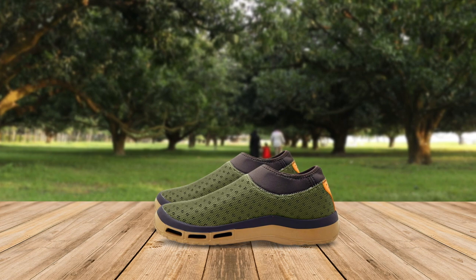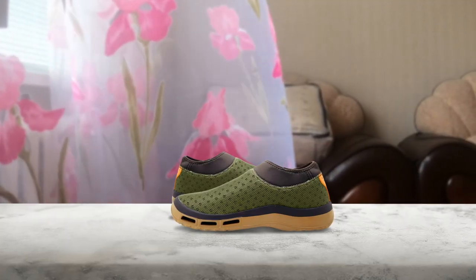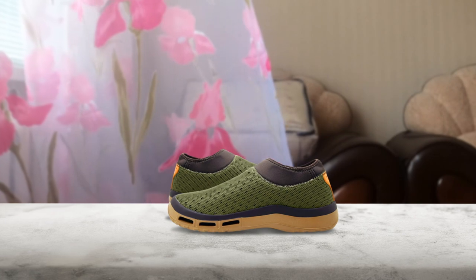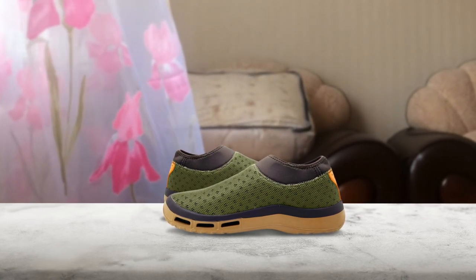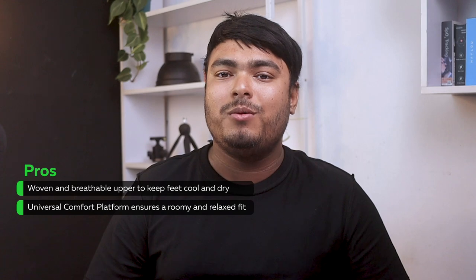If you're in need of a comfortable and functional boating shoe, SoftScience the Finn H2O Men's Boating Shoes may be just what you're looking for. These shoes are lightweight and cushioned, with a woven and breathable upper to keep your feet cool and dry. The quick drainage forefoot water flow system and neoprene collar provide a snug and secure fit while allowing for breathability and ventilation. The universal comfort platform ensures a roomy and relaxed fit. Pros: woven and breathable upper to keep feet cool and dry; universal comfort platform ensures a roomy and relaxed fit.